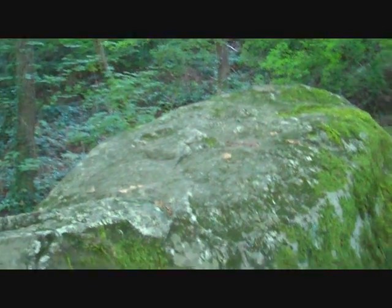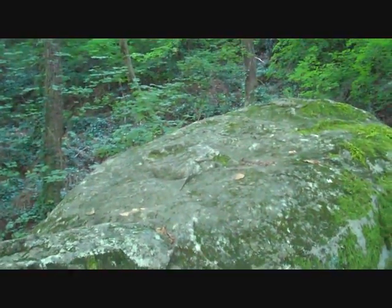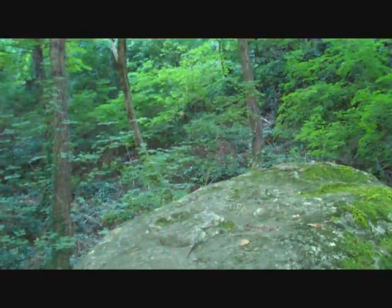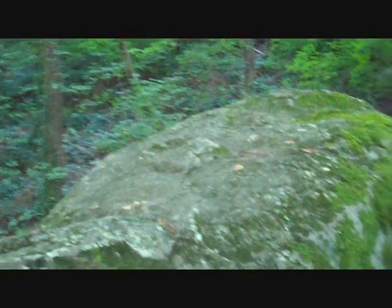Another thing — not many bugs climb up to the top of Favorite Rock. Though I know there are a lot of bugs in this area, I just don't get pestered when I'm up here, which is interesting. I think Favorite Rock is beautiful.